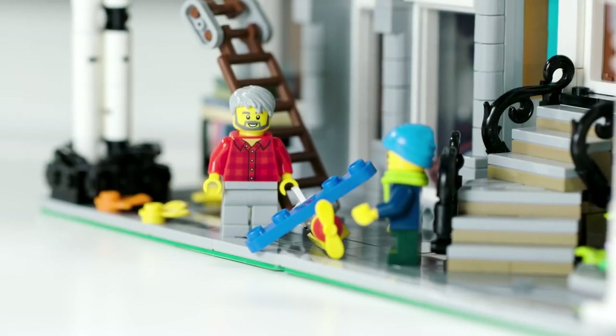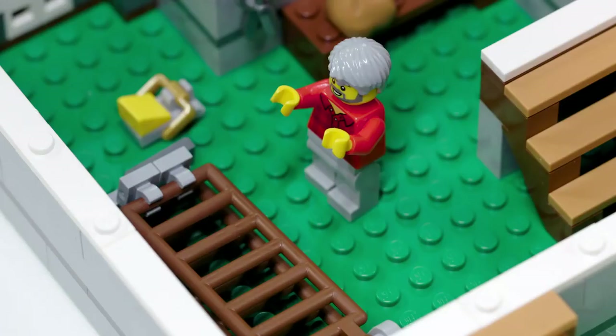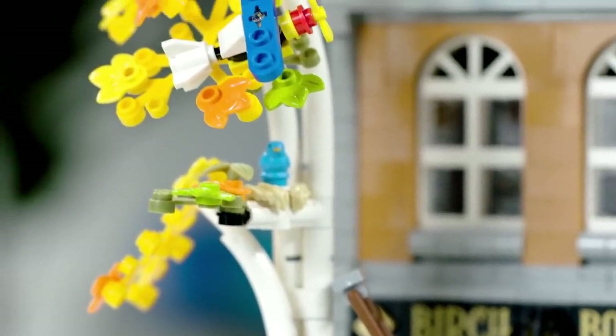There's kind of a story going on with the set. This little boy is visiting his grandparents, playing outside with his toy plane, and he throws it and it gets stuck in the tree. So his grandpa needs to come get his ladder out of the basement, set it up, and help him get that plane out of the tree.